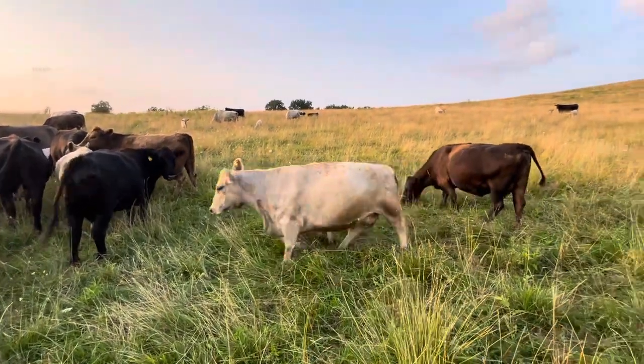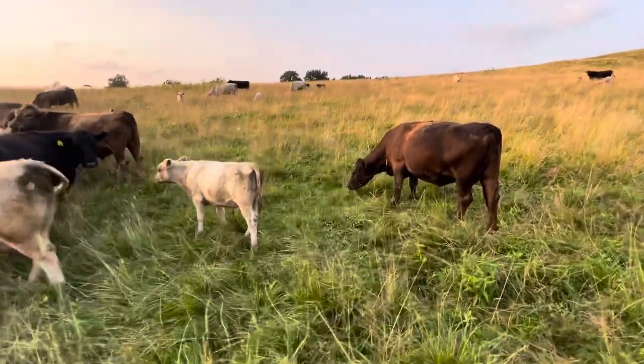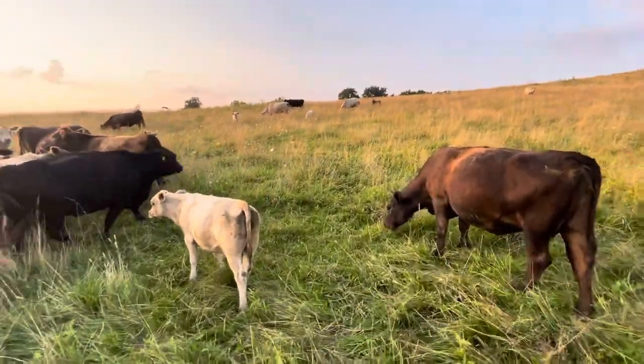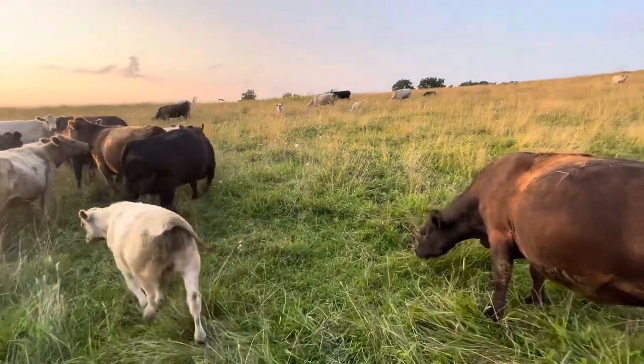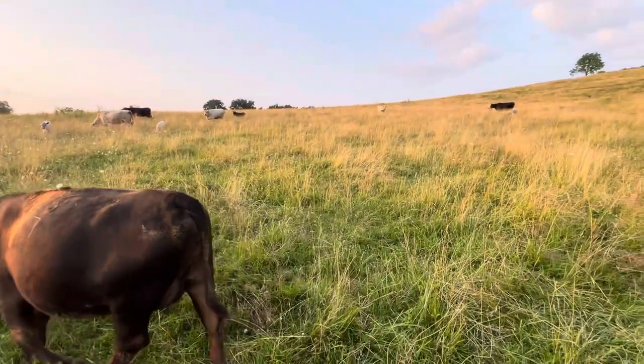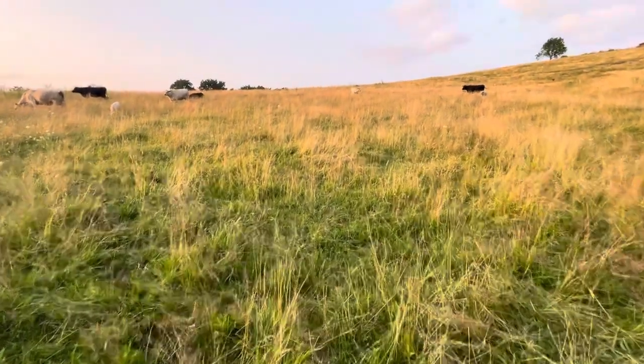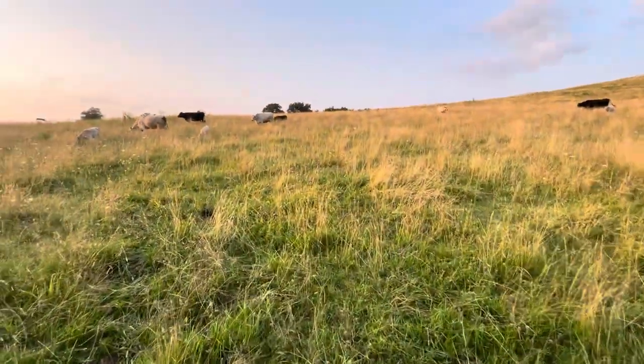Good evening, everyone. This is Rancher Banyan. I'm out here with the cow herd this evening. Just wanted to show you how everybody's doing — just an update. We finished up calving at the end of last month and we had 16 total babies.